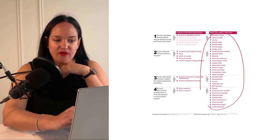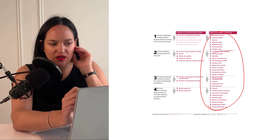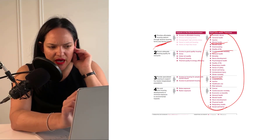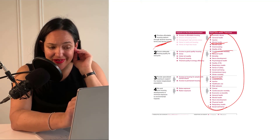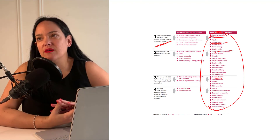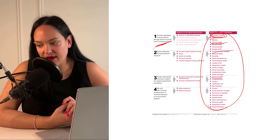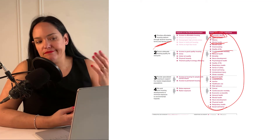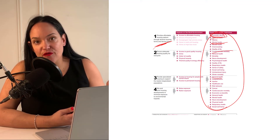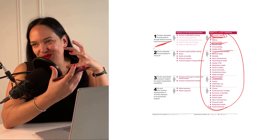The health outcomes related to housing are wide-ranging — not just cardiovascular mortality and general health, but also mental health. Affordable housing can affect domestic abuse as well: if there are fewer affordable housing options, someone may feel they have to stay in a place where their abuser lives because they're financially attached to that situation.